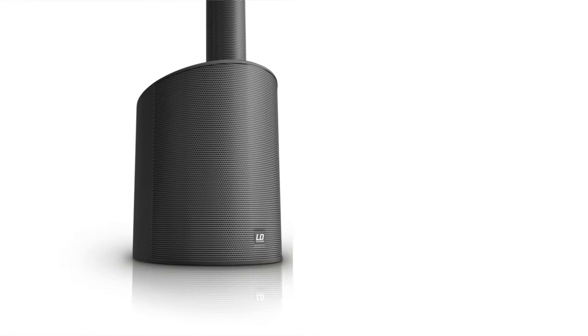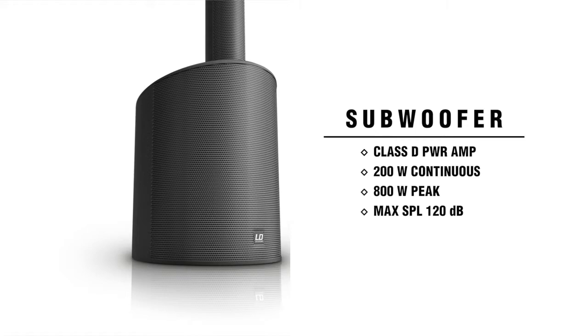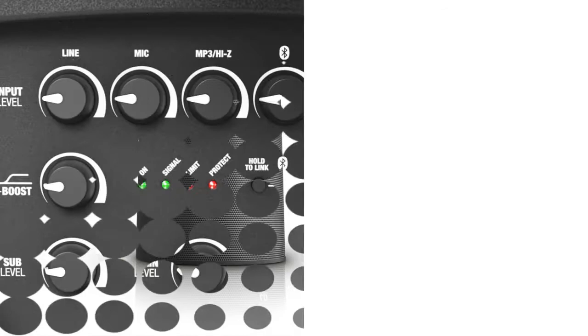The subwoofer base unit features a Class D power amplifier that outputs 200 watts of continuous power, or 800 watts peak, with a maximum SPL of 120 dB.